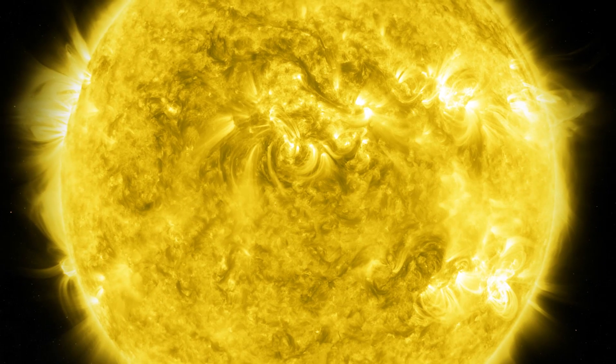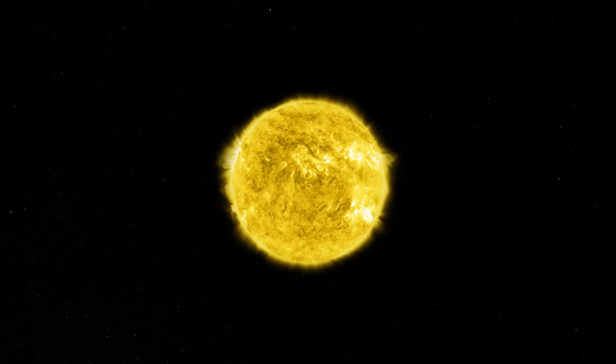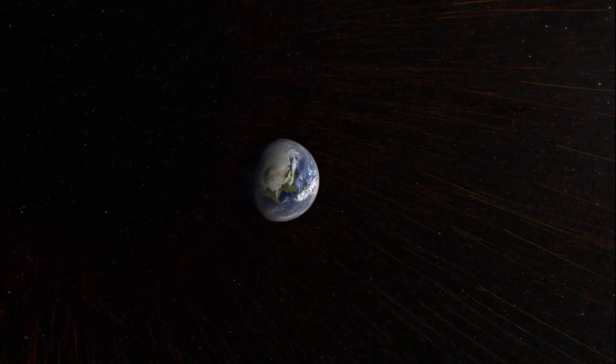An unusual eruption on the Sun may offer clues to understanding our star's mysterious explosions. Solar eruptions are massive releases of material off the surface of the Sun. This material can travel across the solar system to Earth and Mars.